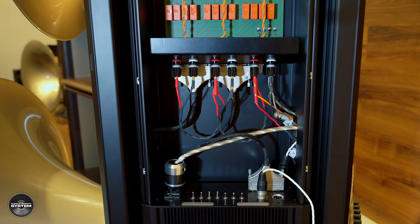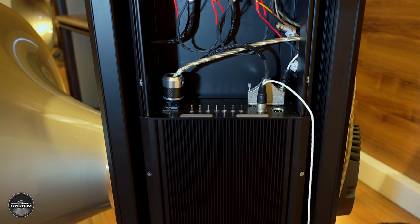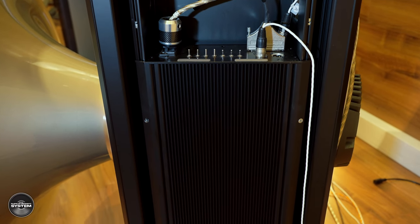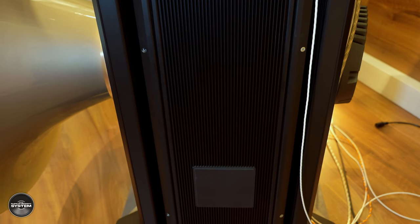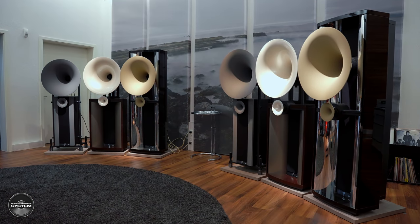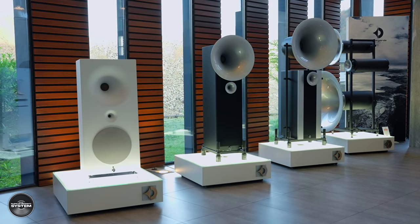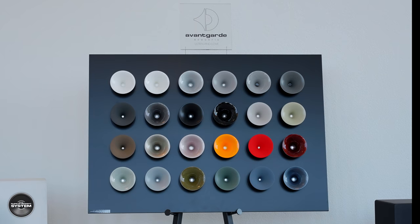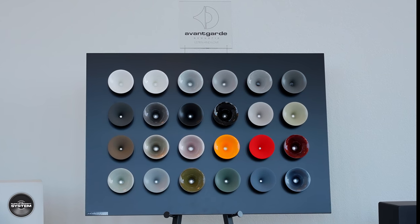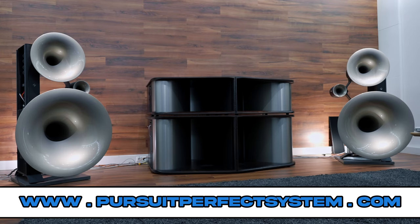I hope you enjoyed this deep dive into Avantgarde's new Generation 3 Trio speakers and their new iTron current-based amplification technology. If you'd like to know more, I've already created a video where I interview Avantgarde CEO Holger Fromm — I'll link it up for you. I want to finish with a big question: are horn speakers more appealing to you now? Let me know in the comments, and make sure you hit the like and subscribe buttons. See you all soon — thanks for watching, take care.